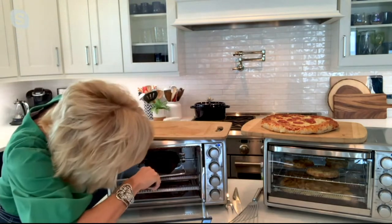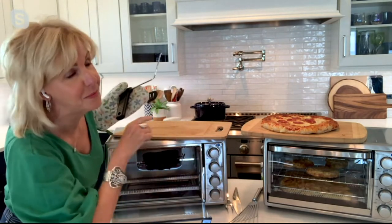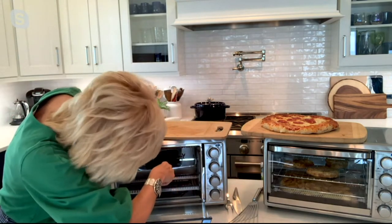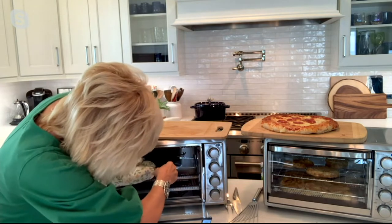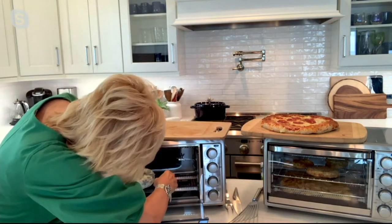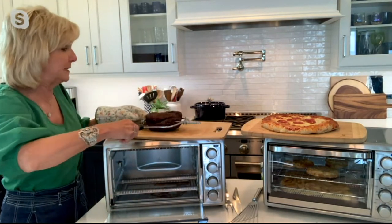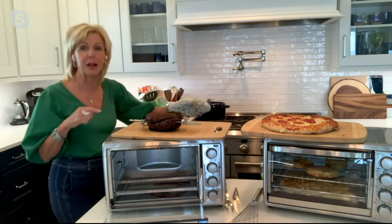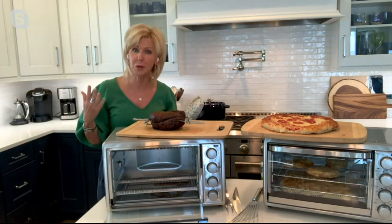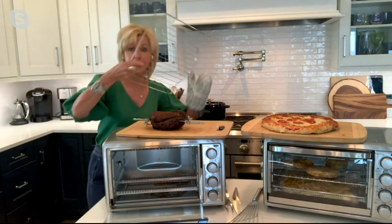I'm going to go over to this side, let me turn it off. Hear that ding? That's important for somebody like me that forgets what I'm doing or gets distracted. So I'm going to pull out this rotisserie and bring it over. And I'm going to let it rest. Look at this beautiful roast I was able to make — it's just amazing. We give you so many tools and accessories like this rotisserie.